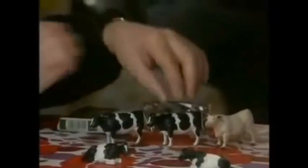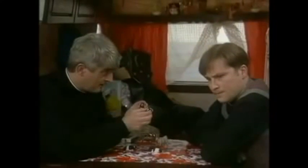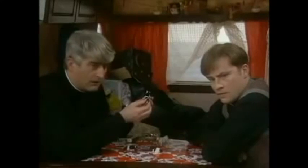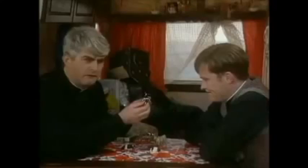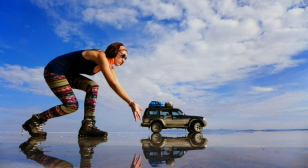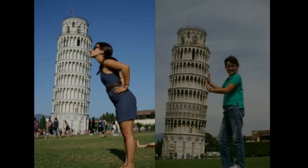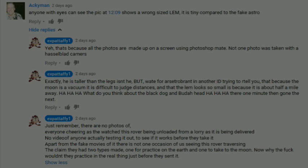As Father Ted would explain: these are small, but the ones out there are far away. Small — far away. If you are standing closer to the camera than people standing right next to the objects, then you will appear comparatively bigger. Is that really difficult to understand?